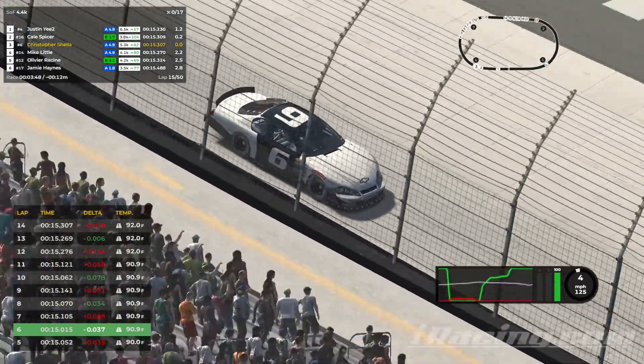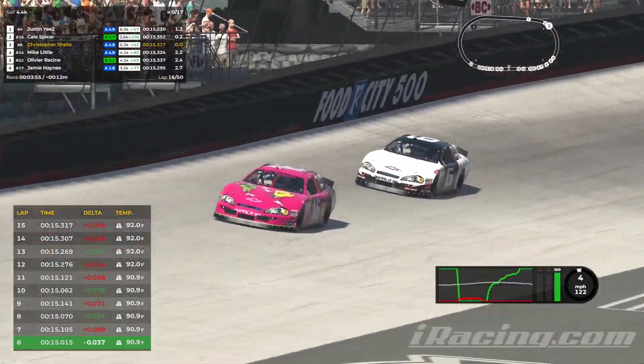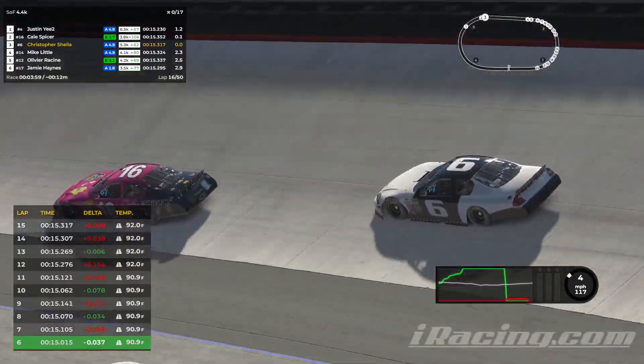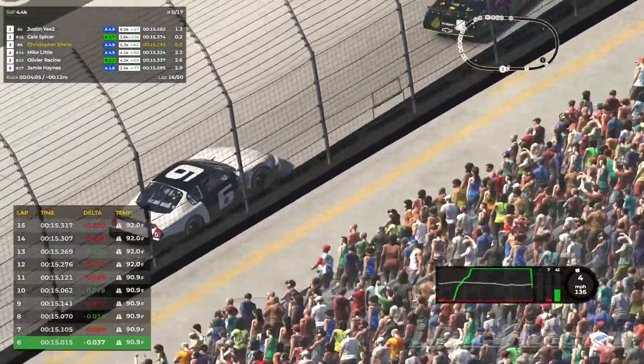Meanwhile, you had Derek Justice and Larry Pace — probably the fastest guys, the number one and two guys in this race. They didn't qualify well, so they're just coming through the field. But the top three up here, we're chilling. We are very much just chilling. No issues with what happened.